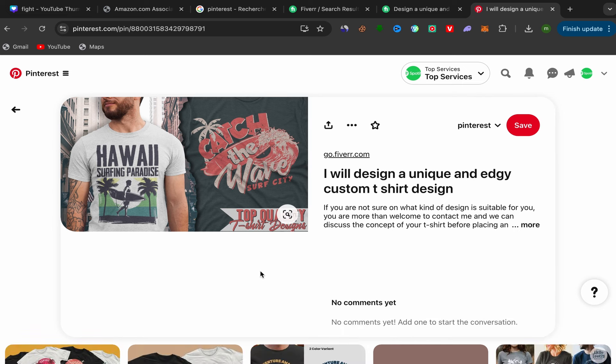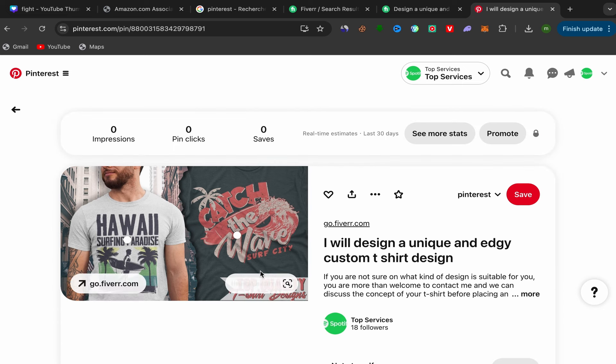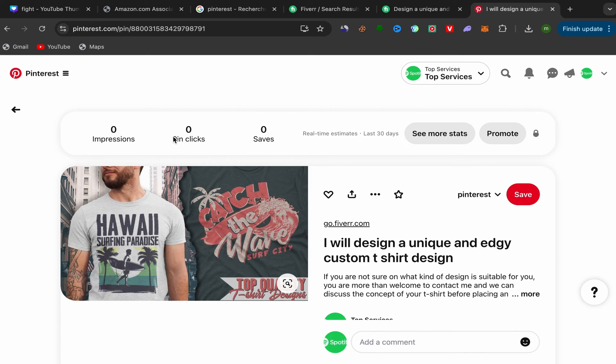After you finish, click Publish and you've just published your first Fiverr affiliate link on Pinterest. That's how you promote affiliate links on Pinterest. Pay attention to your Pinterest analytics — see which pins are getting a lot of clicks, double down on those pins and those services, and avoid what's not getting clicks or impressions. Double what's working and avoid what's not.